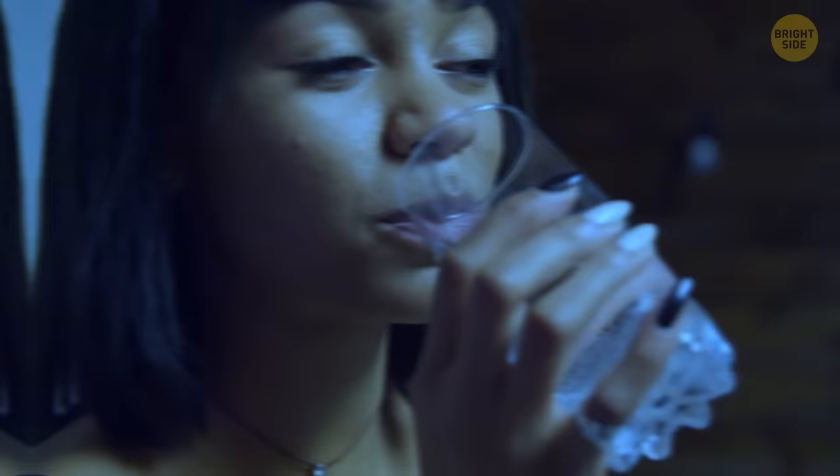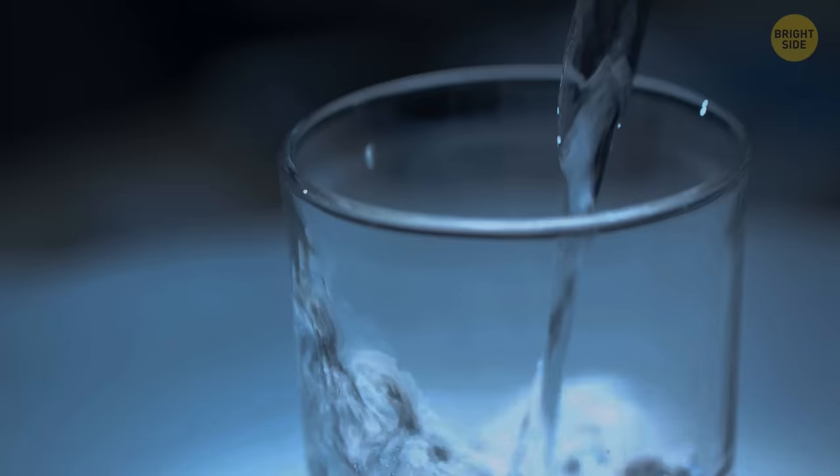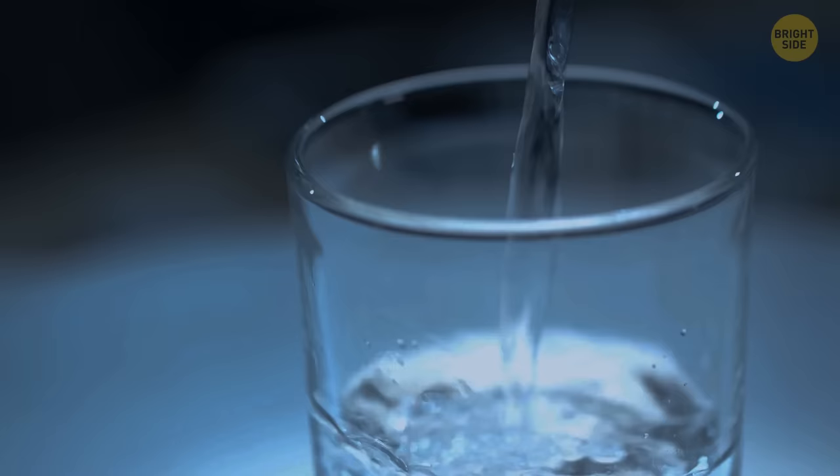Dehydration causes your body temperature to rise. Your body doesn't have enough fluid to sweat and regulate your core temperature. Make sure to drink a glass of water before bed and keep one handy on your bedside table to stay hydrated throughout the night.